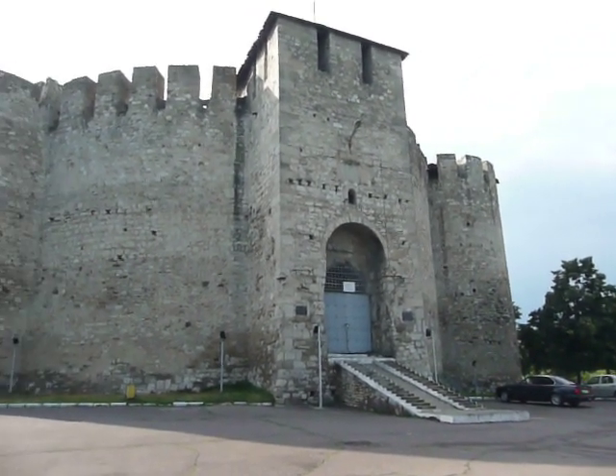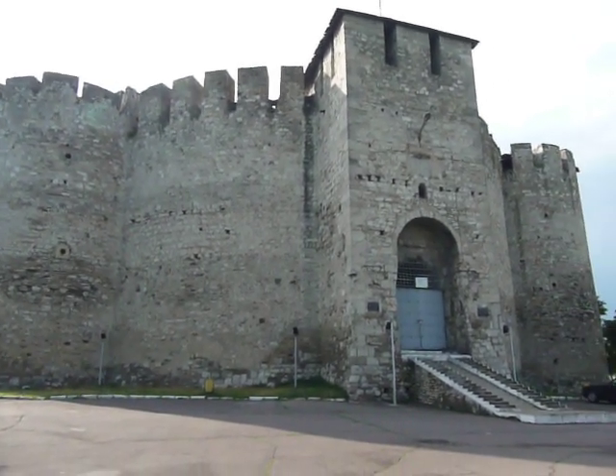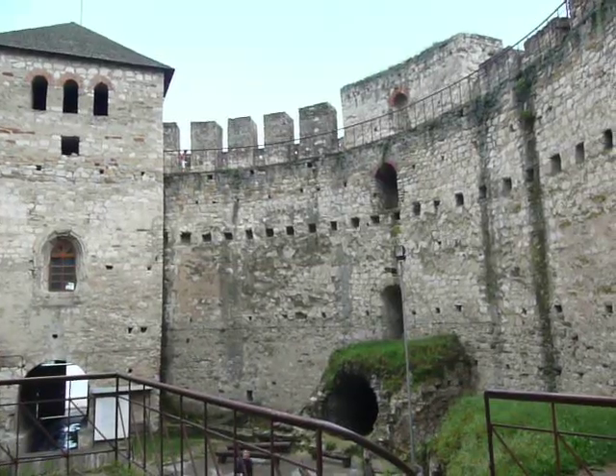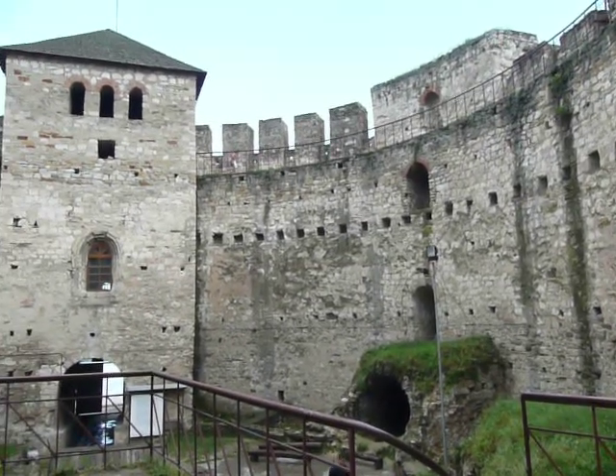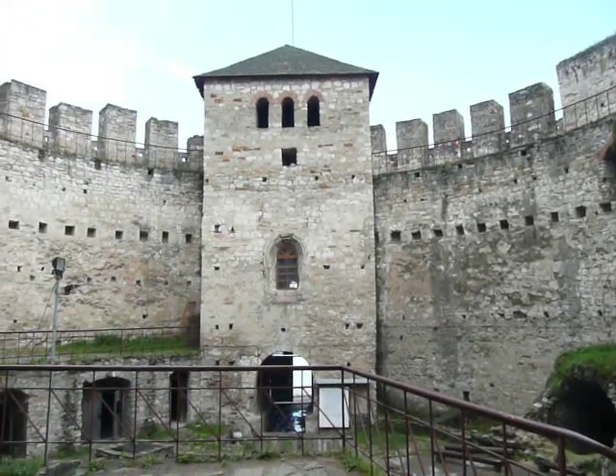We literally went through hell and high water to get here, so let's go inside for a closer look. Now we're on the inside of Soroka Fortress, taking a look at what remains.